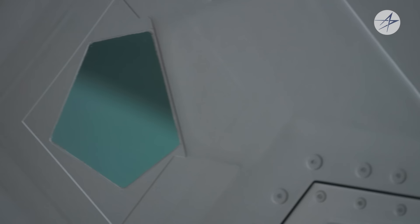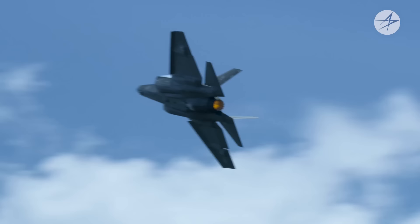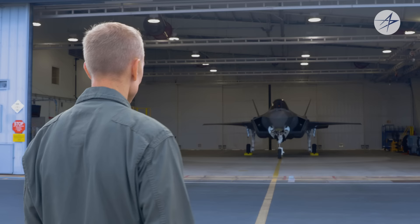Welcome to Into the Cockpit, where we examine the capabilities of advanced aircraft. Today we're going to explore the technology that makes the F-35 a fifth-generation fighter. To be fifth-generation, an aircraft must possess certain differentiating capabilities, to include stealth, advanced sensors, information fusion, and network connectivity. In the F-35, that's all packaged together in a long-range, supersonic, highly maneuverable fighter. Come on, let's go take a look.